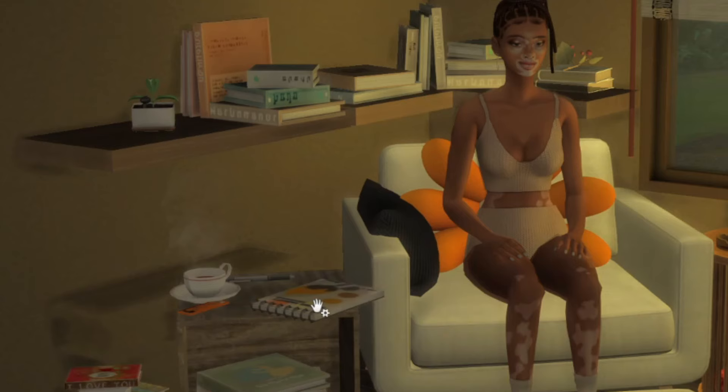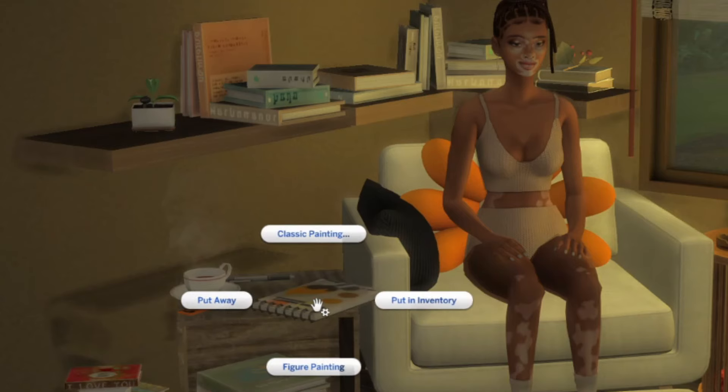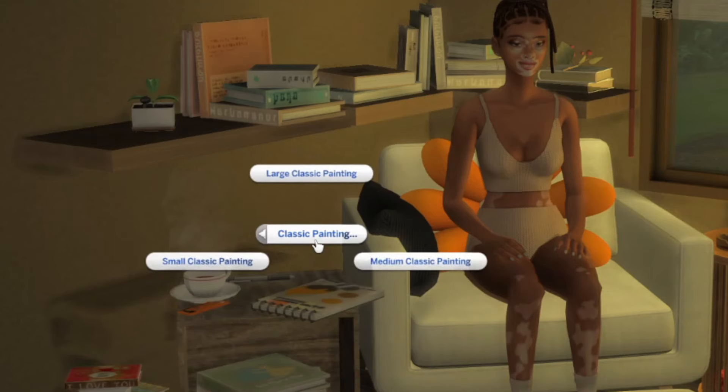It allows your Sims to create full paintings on a sketchpad, and makes for cozy nights drawing or painting by the fire.